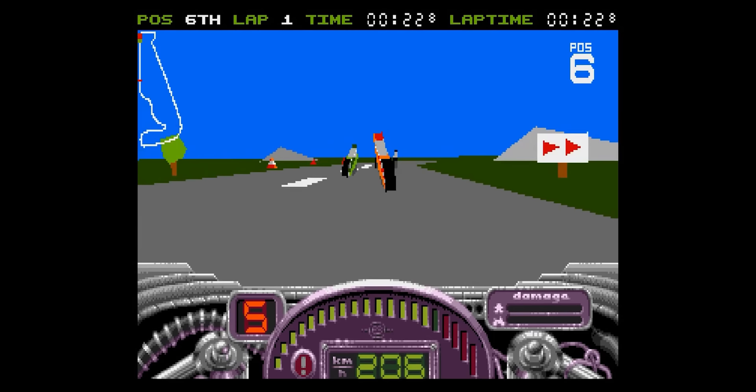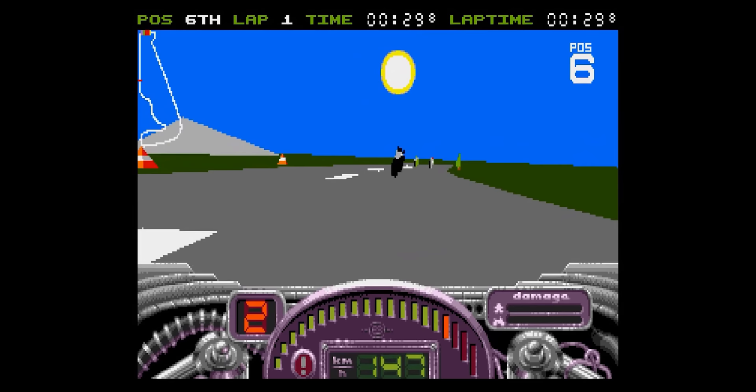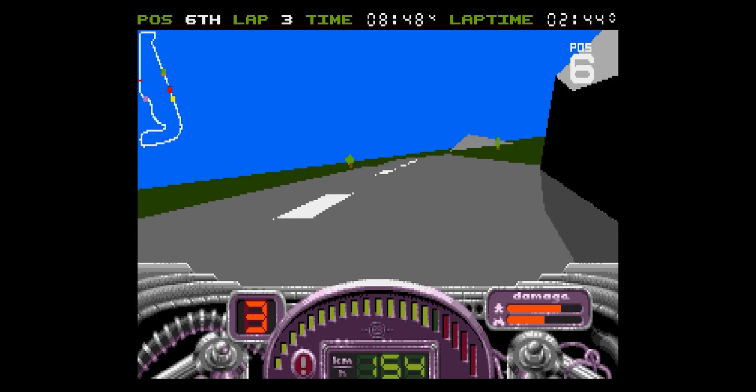While it's also on the Amiga, the ST version is the one to get. Between being the lead platform and the ST's natural advantage in 3D games, it'll maintain a higher frame rate when stressed.